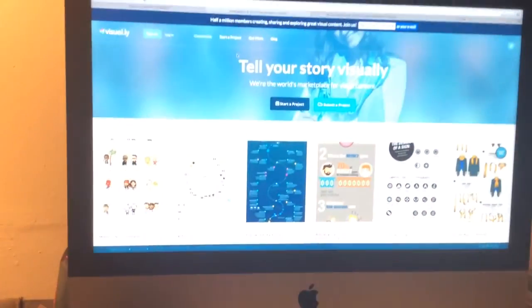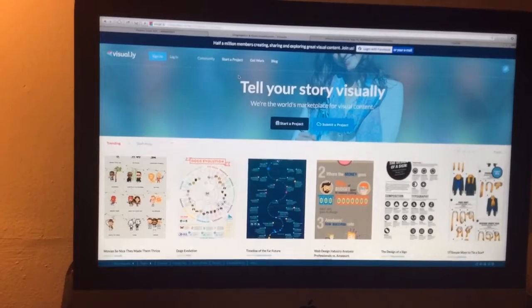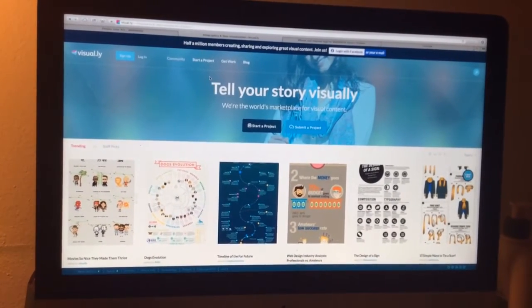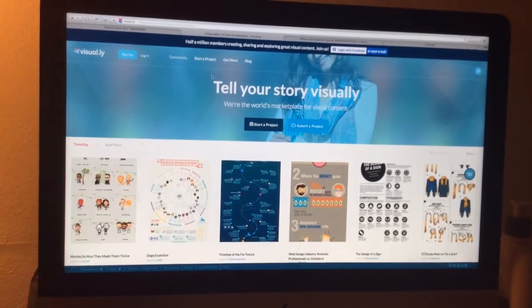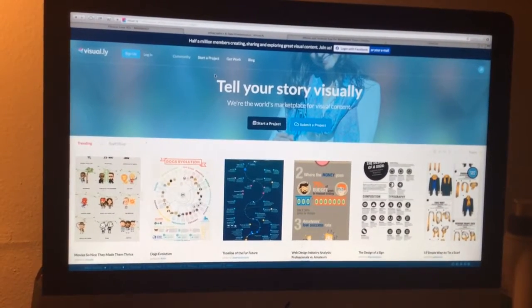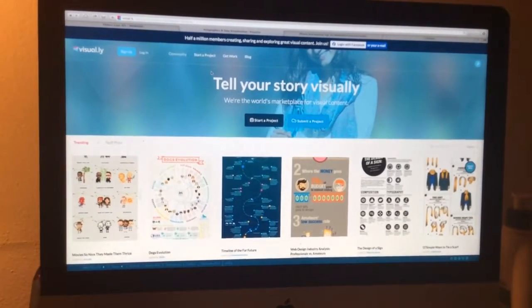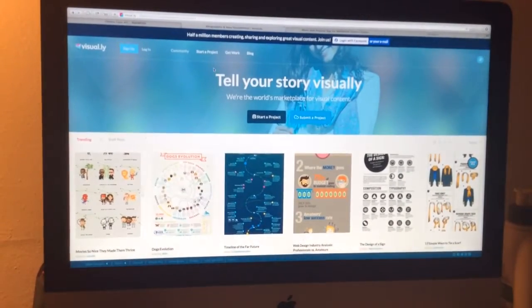Hey Stacy, good morning! I'm on this website called Visually — I don't know what particular website you use for infographics, but let me know if you've seen this. I've heard good things about it — not through a person, but from Mashable, I think dot-com.